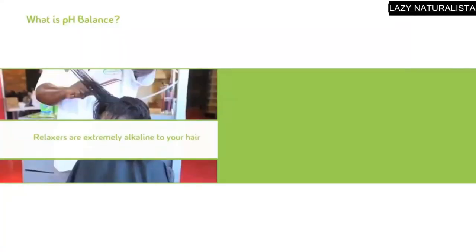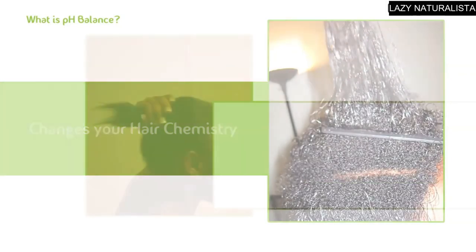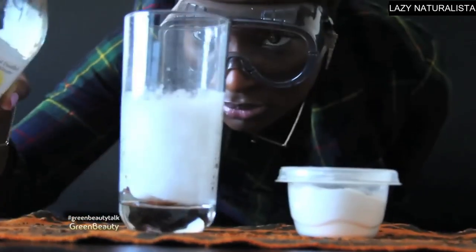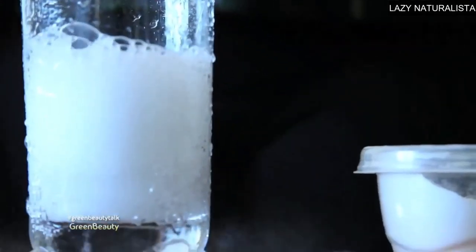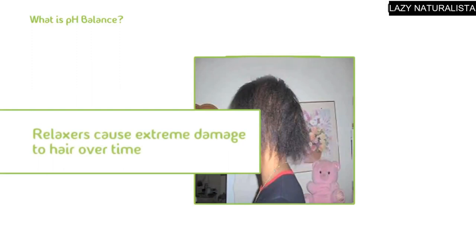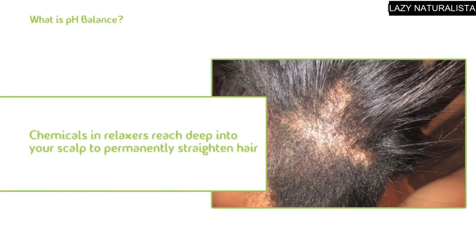Introducing a relaxer, which is extremely alkaline, to your hair that's moderately acidic will change the chemistry of your hair and make it more alkaline. This will dramatically lift and even eat away at your protective cuticle hairs. Remember what happened when I mixed vinegar, which is acidic, with baking soda, which is alkaline? Now imagine what's going on when you put an alkaline relaxer on your acidic hair strands. Relaxers of all strengths and brands are engineered to eat away at your cuticles because it's the only way the chemical can reach inside your cortex to permanently straighten your hair.